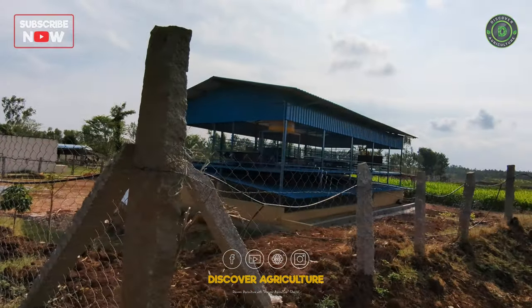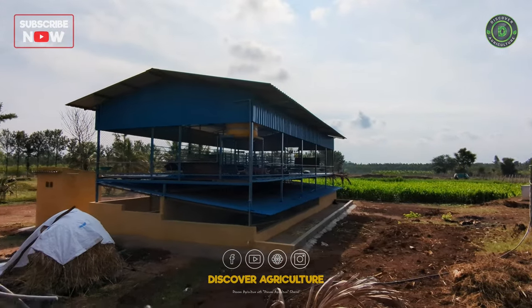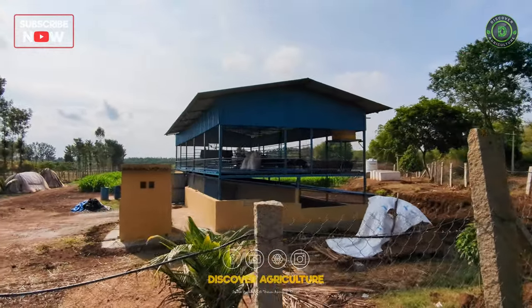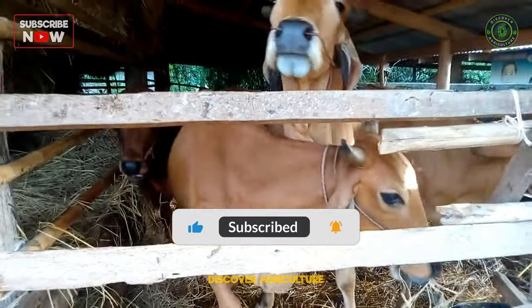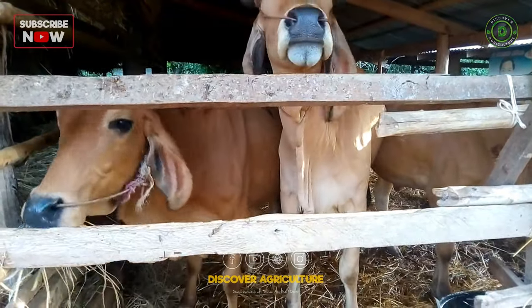Hi friends, welcome back to the Discover Agriculture YouTube channel. We will take a closer look at the shed idea for a farm that can accommodate both goat and dairy farming. Make sure to hit the subscribe button and turn on notifications so you don't miss any of the new updates. This shed has a capacity of 150 to 160 goats and can also accommodate around six cows.